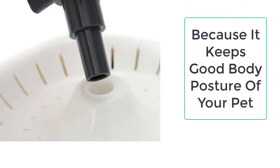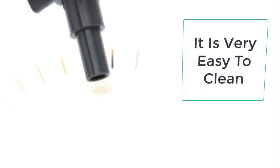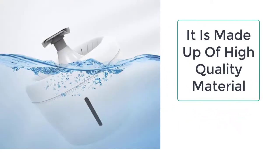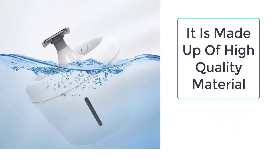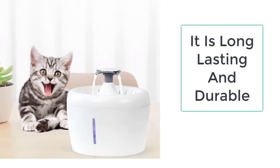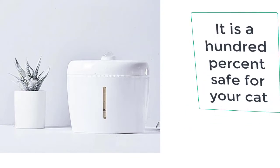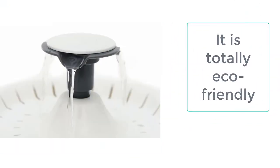One of the most striking features of this automatic cat water dispenser is that it does not need to be refilled every day — in fact, it can last for a few days when filled. It will not let the water get dirty, keeping it clean and pure without letting dust enter. It also only discharges water when required, saving water in the process.